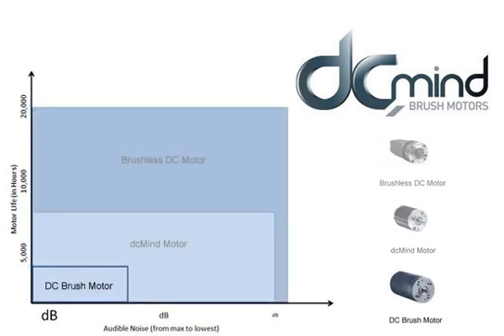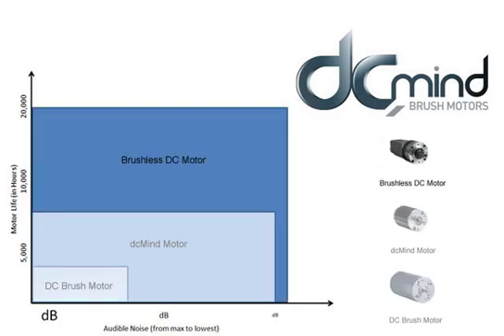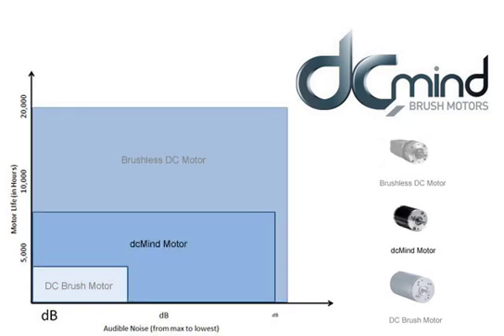Regarding audible noise, a brushed motor has historically been known as noisy, easily in the 50 to 60 decibel range. Brushless motors are noticeably quieter and that is one of the biggest features. Cruzee designed the DC Mind with the capability of reaching 35 decibels, if applied appropriately within an application — a drastic decrease from a standard brush motor and directly in line with a brushless motor.